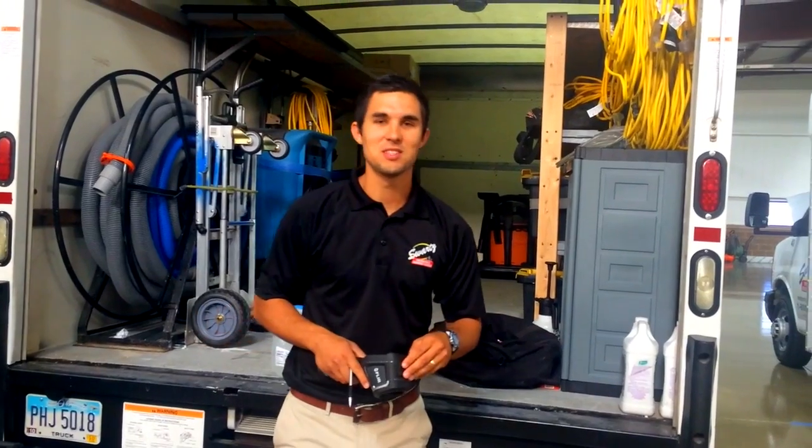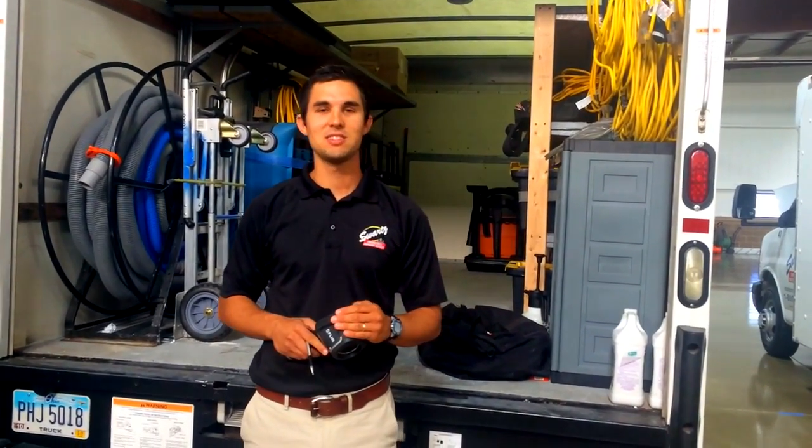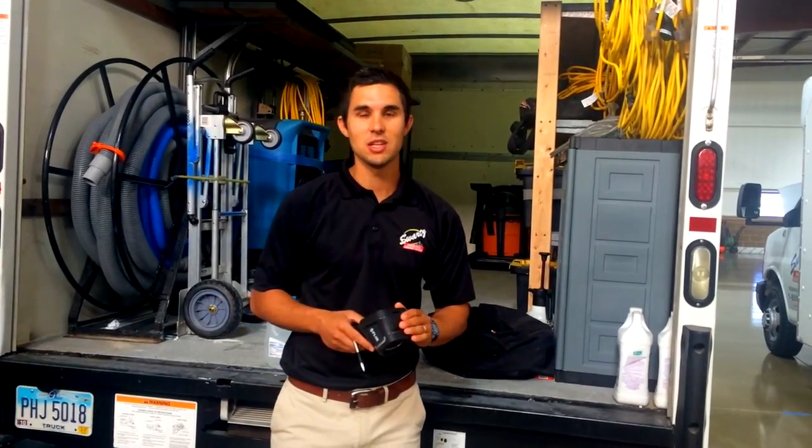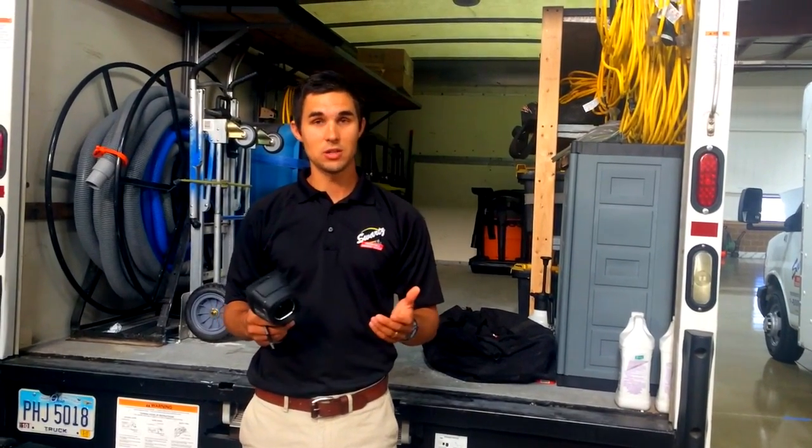Welcome to a Water Minute with Swartz Contracting. I'm Ben Swartz and today we're going to be discussing infrared technology and the way we use it in water mitigation.